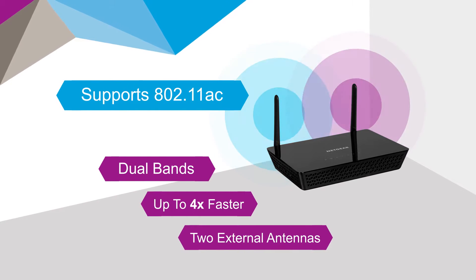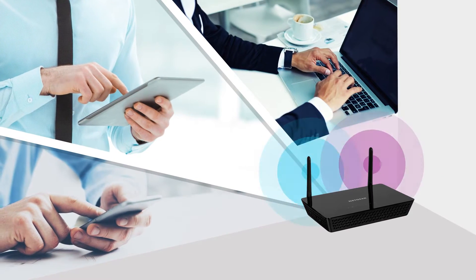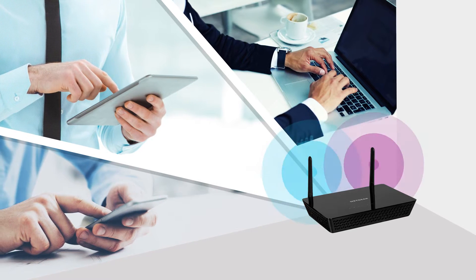Plus 2 external antennas to expand the coverage area even further. And because it is backward compatible, all your Wi-Fi devices will be able to connect at their fastest speeds.